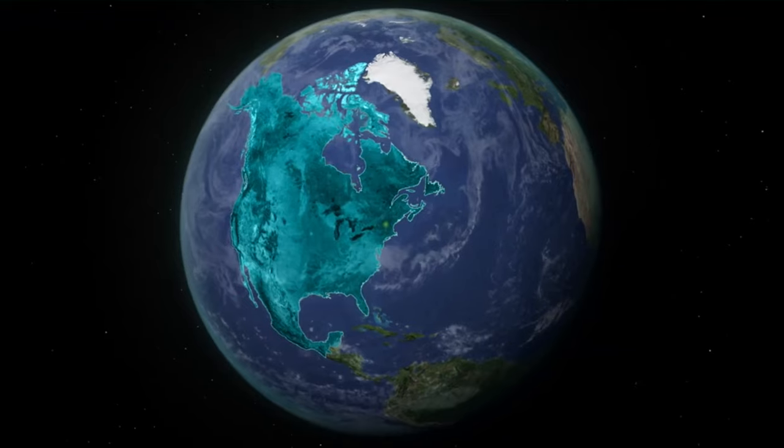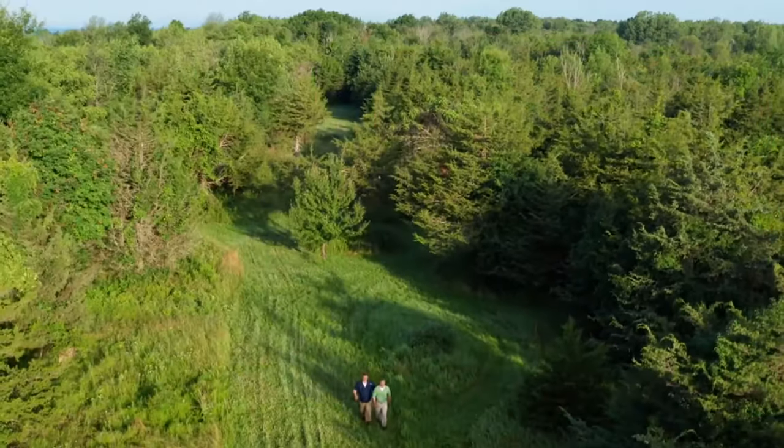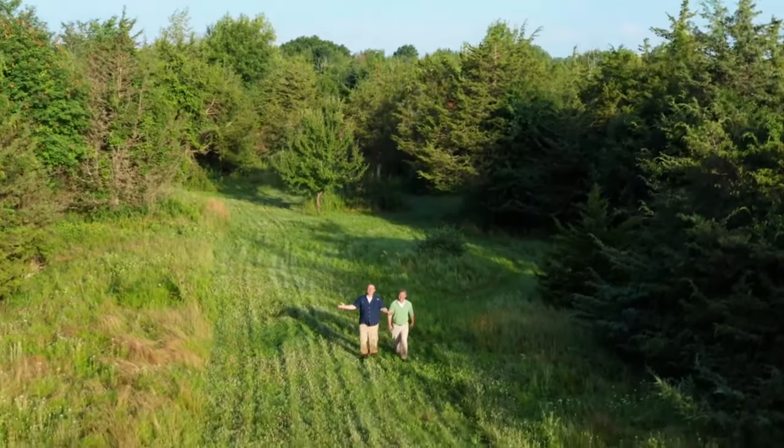It's morning in North America, and the sun is rising over the eastern woodlands. We're here in a mixed forest and meadow habitat. It's us, the Kratt Brothers. I'm Martin. I'm Chris.